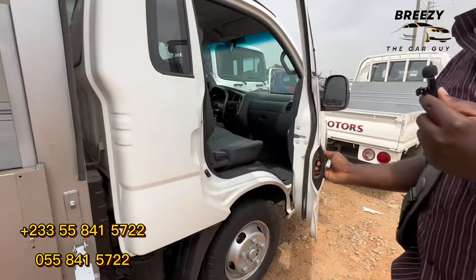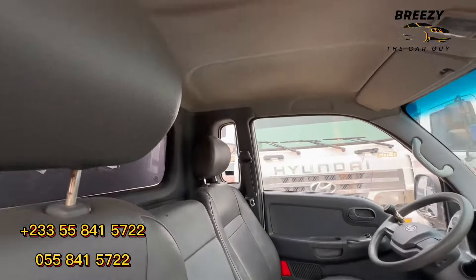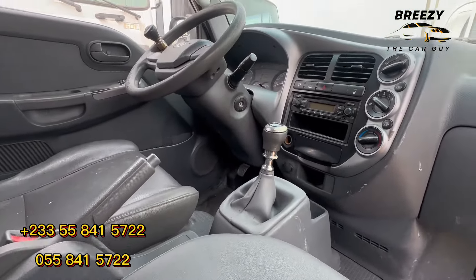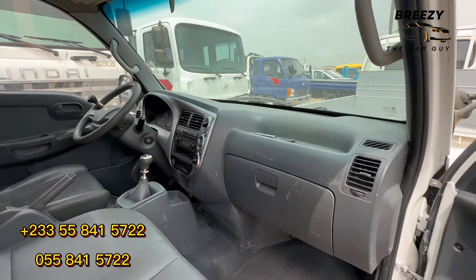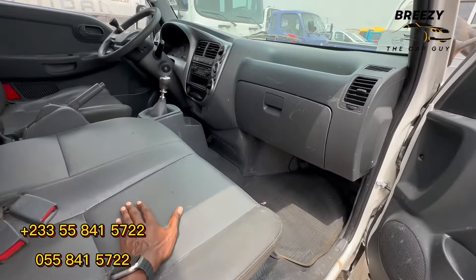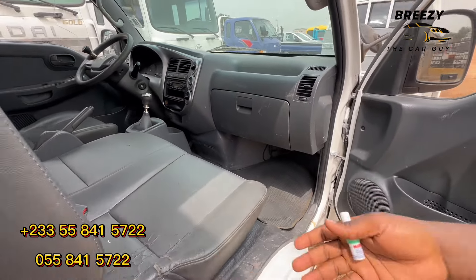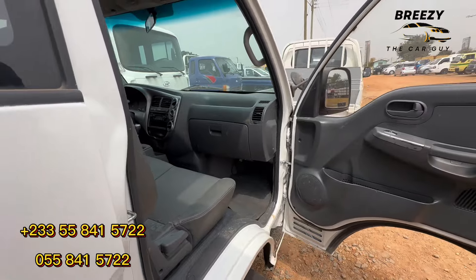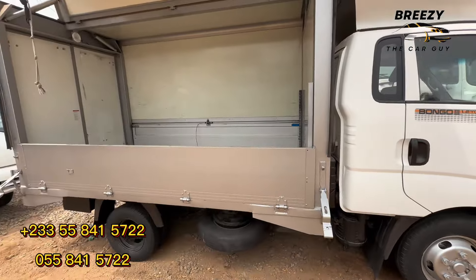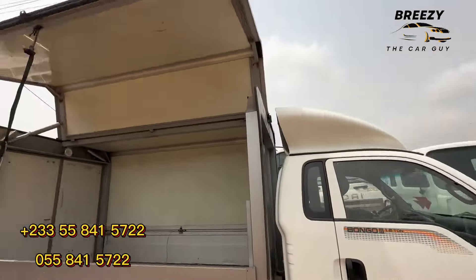Cable wagon 1.2-ton — normally you use only Shell diesel in order to take care of the engine, because if you use any other diesel you can disturb and spoil the engine. Inside there's not much — it's a full working truck, it has been used, you can see it's a used car. But you have a whole lot to offer. This is how you close it.